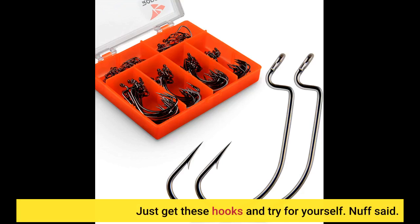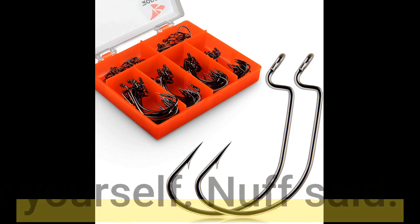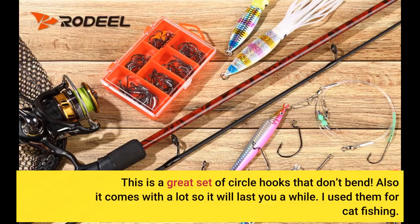Just get these hooks and try for yourself. Nuff said. This is a great set of circle hooks that don't bend. Also it comes with a lock so it will last you a while. I use them for catfishing.